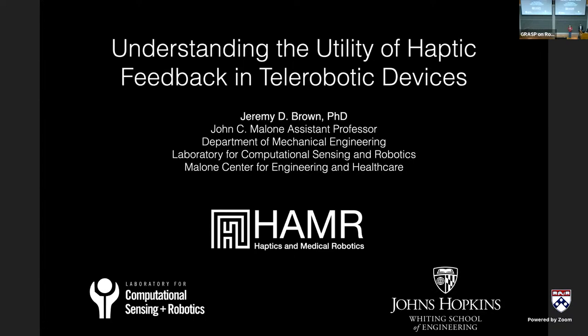Professor Jeremy Brown is the John C. Malone Assistant Professor of Mechanical Engineering at Johns Hopkins. He is an alum of the GRASP Lab, previously a postdoc in Katherine Kuchenbecker's group, and completed his PhD in mechanical engineering at the University of Michigan. He's done a lot of interesting work in haptics and surgical robotics, for which he's received the NSF CAREER award, the Sloan Fellowship, NSF CRII, and many more. Please join me in welcoming Jeremy.